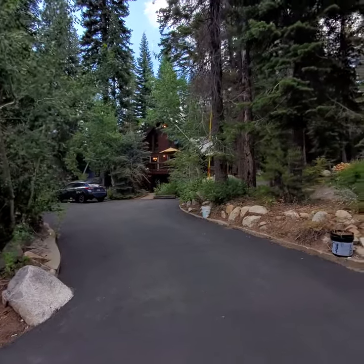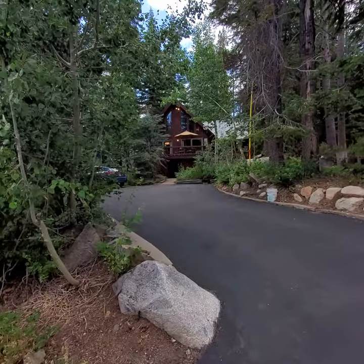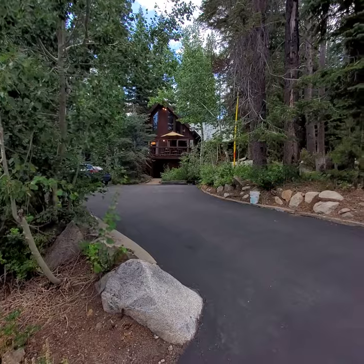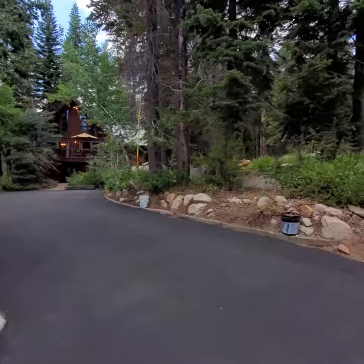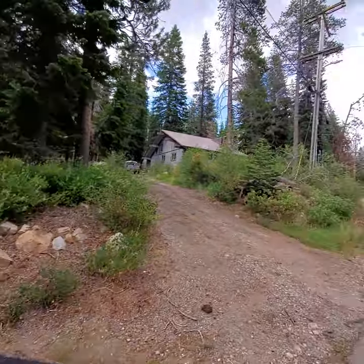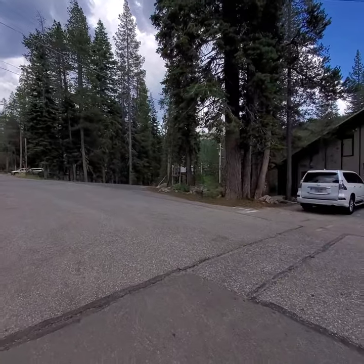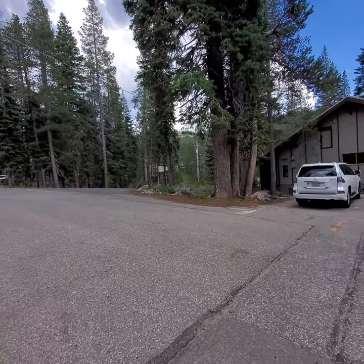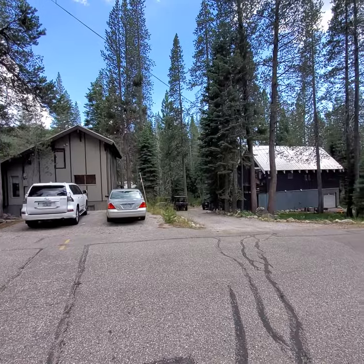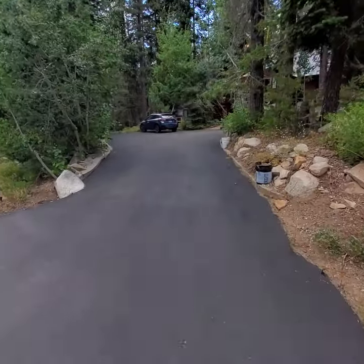Good afternoon everybody, it's Dave Gove with Compass Real Estate in Truckee, California. Today I'm at 51156 Conifer in Soda Springs. There's the property right there. This is Conifer right there, this is the main entrance into Plavada right here, and we do have some road noise from Highway 80, which is actually pretty typical for this neighborhood.